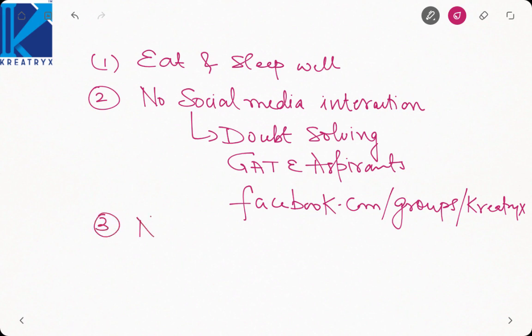Stay away from negativity. Many people will tell you that you cannot do anything in the last month, that you have wasted your entire year. No — a lot of time is still left and you can do very much in this last month. Do not give up at any cost, because you are giving up on your career. This is the point where you can make your mark, give your best, and boost your rank. Stay away from people who say you cannot do anything in one month.